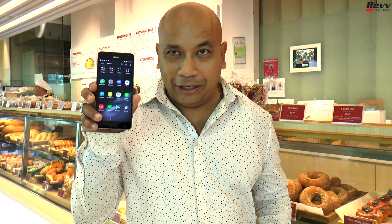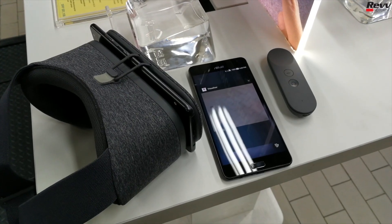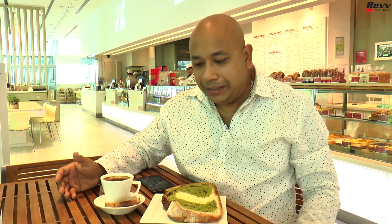On this episode of Red Mortaring Lifestyle, it's all about technology. We are here at Boulangerie Asanoia at Queen Street.